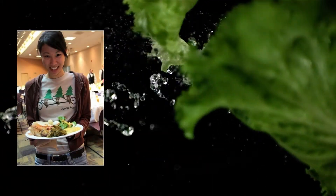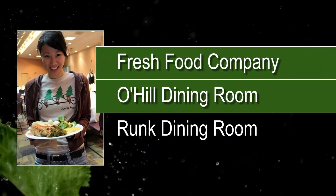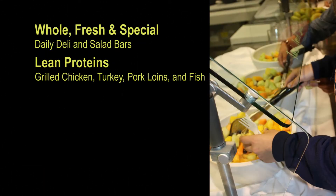You get the best value from your meal plan when you eat at Fresh Food Company, O'Hill Dining Room, or Runk Dining Room. All three dining locations offer whole grains, lean protein, lots of fresh fruits and vegetables, and gluten-free options.